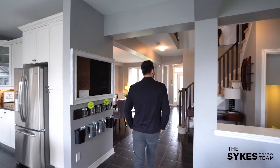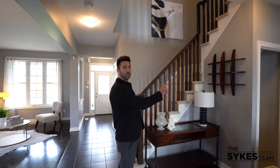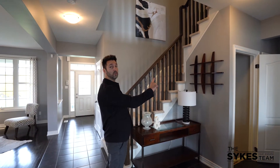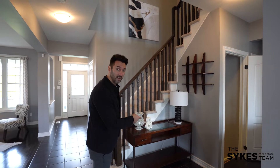Hardwood floors underfoot. And before I show you what I'm so excited about — in addition to the main floor laundry, double access to the garage, which gives you the ability to rent the fully finished in-law suite type setup in the basement — I'm going to take you upstairs.